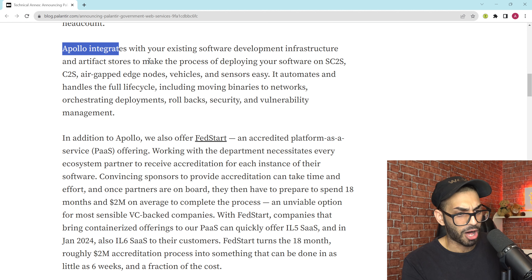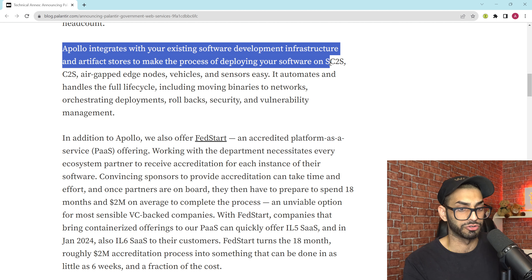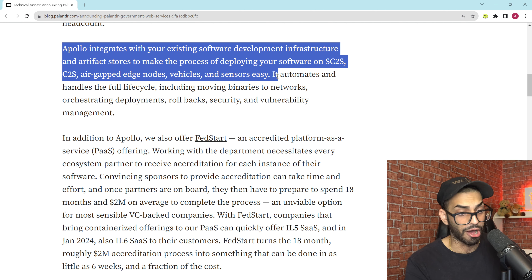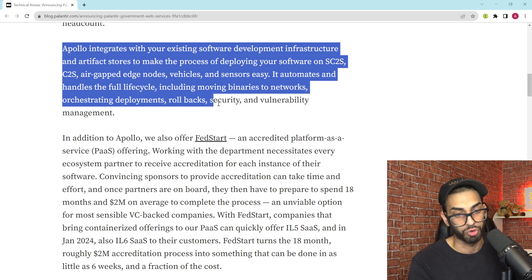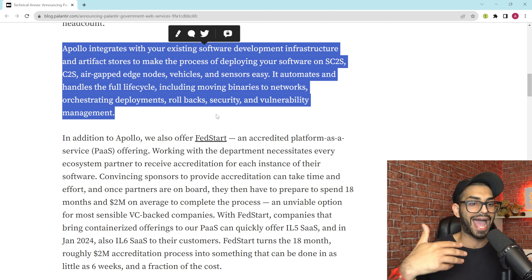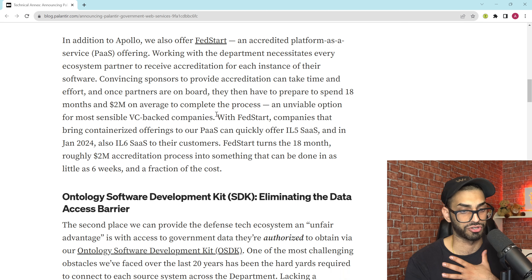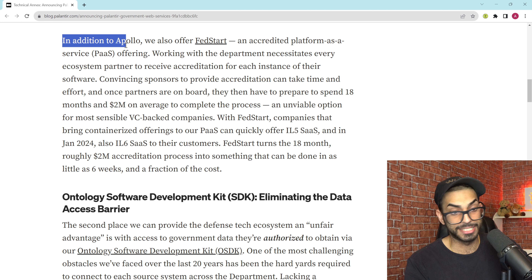Apollo integrates with your existing software development infrastructure and artifact stores to make the process of deploying your software on SC2S or C2S air-gapped edge nodes, vehicles, and sensors easy. It automates and handles the full lifecycle including moving binaries to networks, orchestrating deployments, rollback, security, and vulnerability management. A simple example: if you deploy a piece of software that has too many bugs and you need to roll it back, Apollo handles that in a confidential and secure way, ensuring it reverts to the previous version without disrupting real-time users.